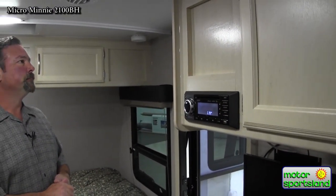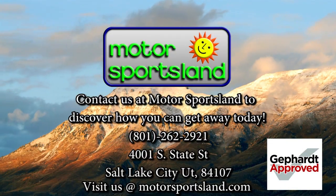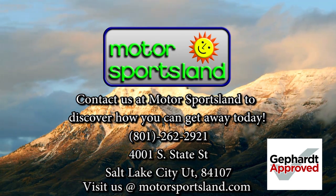Well guys, my name is Frank and we'd love to have you come down to Motorsportsland, walk the lot, and let us help you get away. Let Motorsportsland guide you to the dreams that live inside you — let Motorsportsland help you get away.